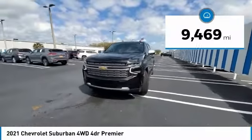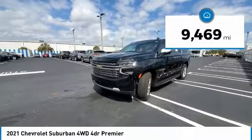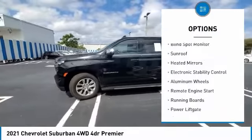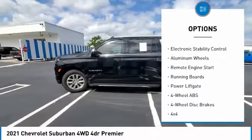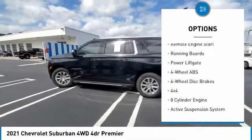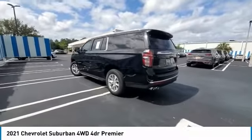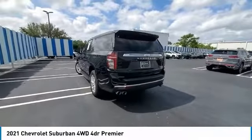This vehicle has less than 10,000 miles. Here are some of this vehicle's great options: tire pressure monitoring system, panoramic roof, blind spot monitor, sunroof, heated mirrors, electronic stability control, aluminum wheels, remote engine start, running boards, and power liftgate.